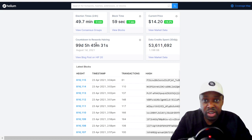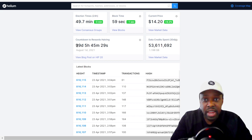There's the blockchain information — 99 days to the halving. Everyone's hoping to get their miners before the halving, so hopefully they get their miners in the next couple of weeks. There's more market data: the market price and Oracle price, 1.4 million HNT loaded on the devices, circulating supply 83 million HNT — we're almost at half of the max supply. Volume in the last 24 hours: $40 million, and market cap $1.1 billion.